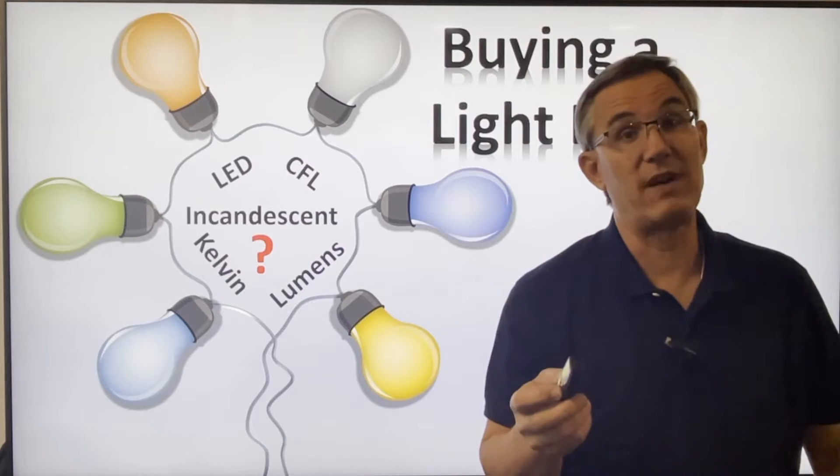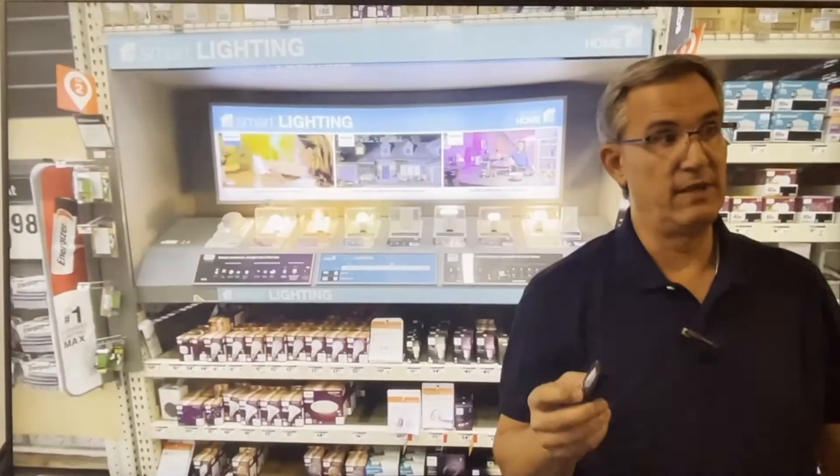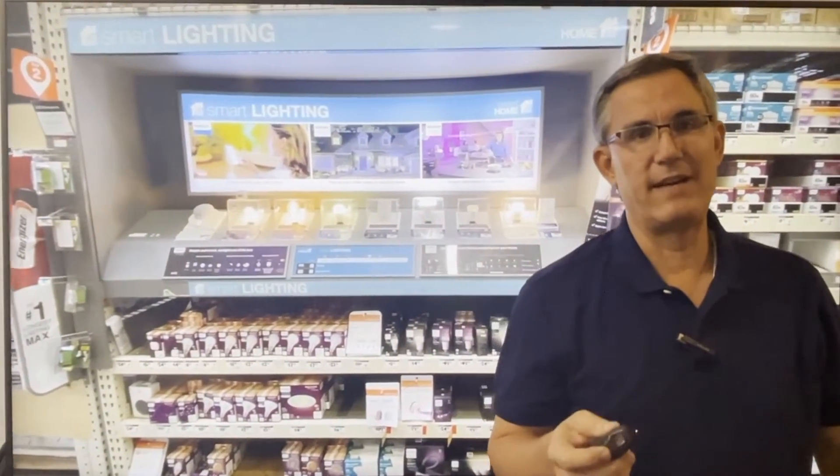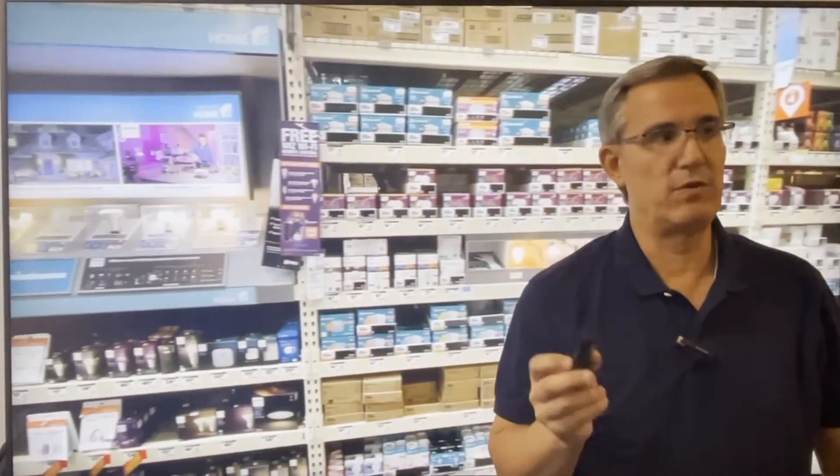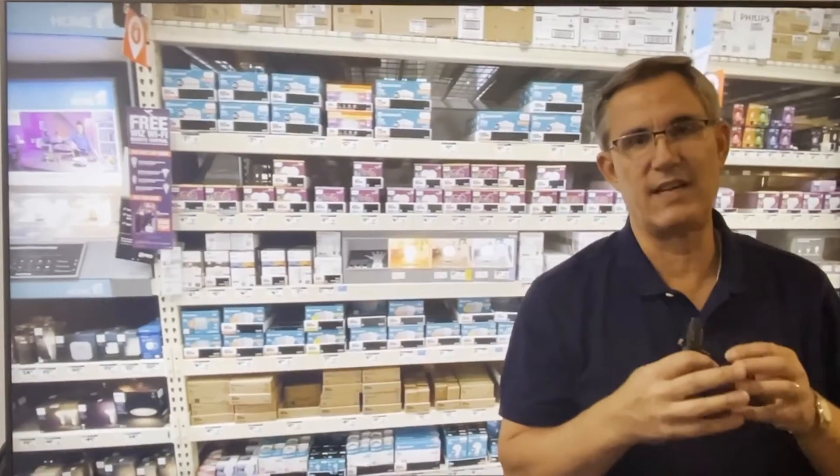Alrighty, welcome back. Like I said, when my wife sent me to the big box store to get a light bulb, I had no idea what I was in for. Thousands of choices. There are red labels, purple labels, white labels, different sizes, different shapes, and I kind of was taken aback.